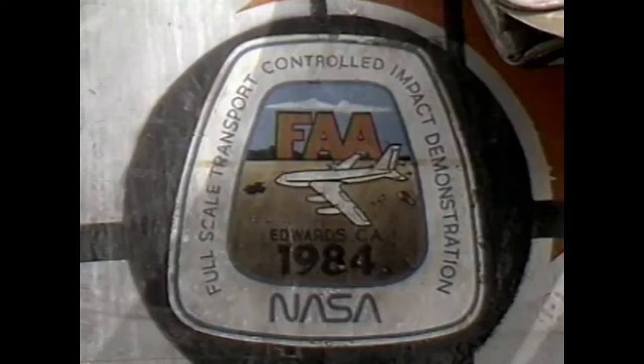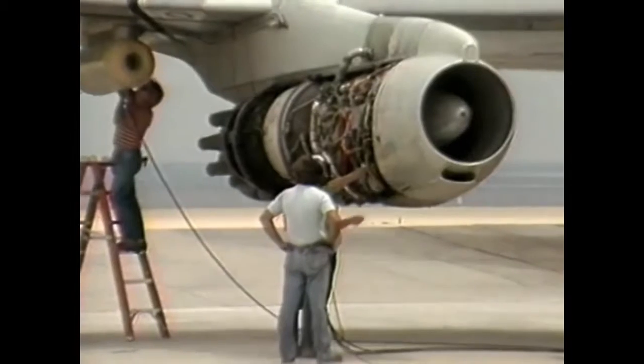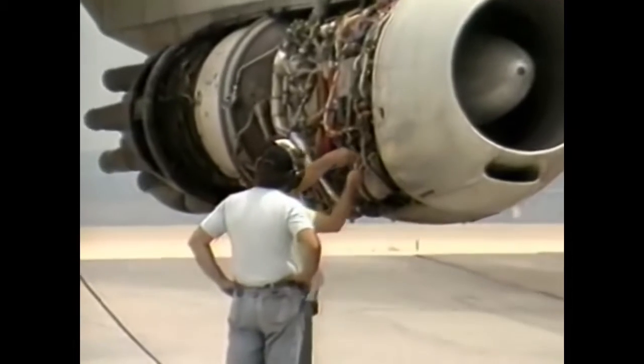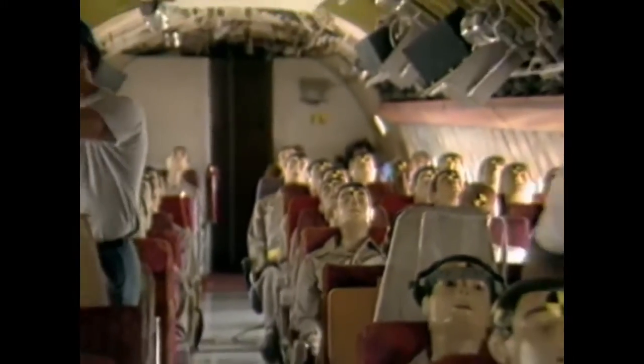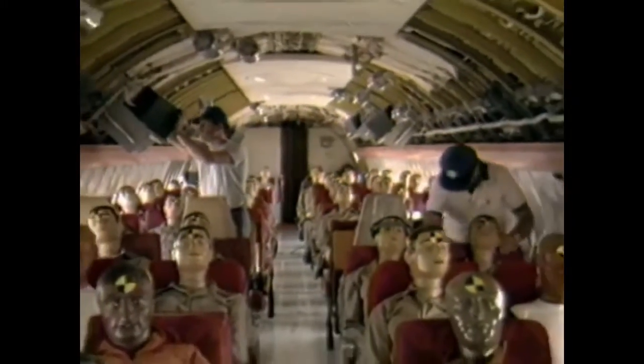Another test that uses explosions to help build a better plane is this joint effort by NASA and the Federal Aviation Administration. Their plan is to make this jet's fuel tanks erupt during a staged crash. By doing this, experts hope to reduce the threat of fires during forced landings.